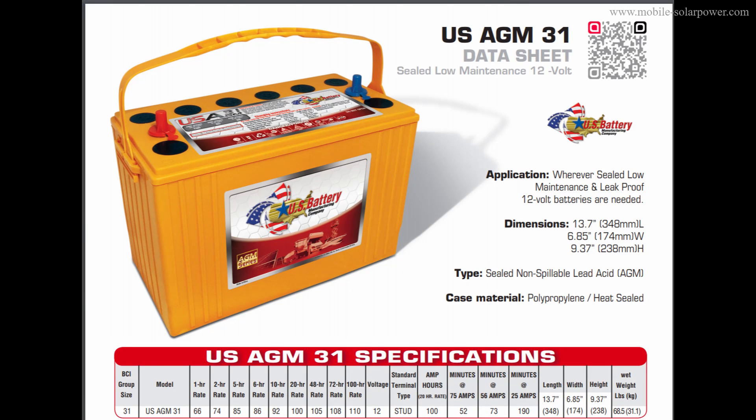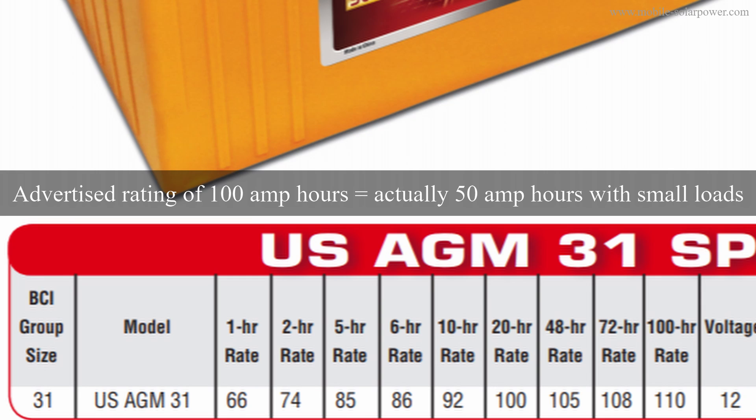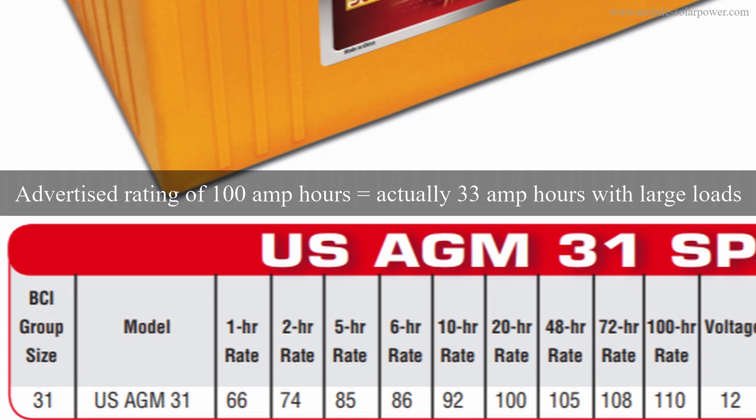Now let's look at a sealed lead acid battery — the US AGM 31 by US Battery. At the 20-hour rate, it's rated for 100 amp hours. But we can only use half of that, so it's effectively a 50 amp hour battery. At the one-hour rate, if we take 66 and cut it in half, we only have 33 amp hours. So a sealed lead acid rated for 100 amp hours can only deliver 33 amp hours in high-discharge conditions.